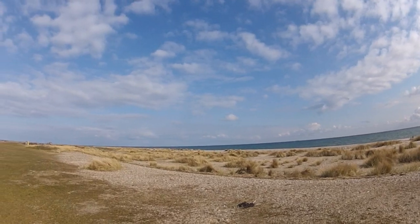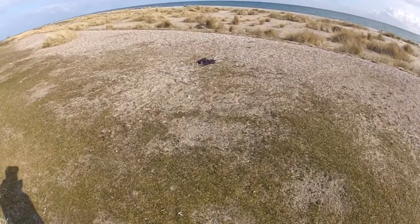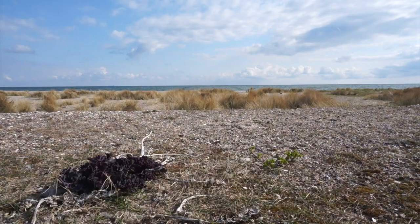In springtime, when you are having a nice beach walk, you might be aware of purple dots on the beach which look like broccoli. Those are the shoots of sea kale and a great delicacy.